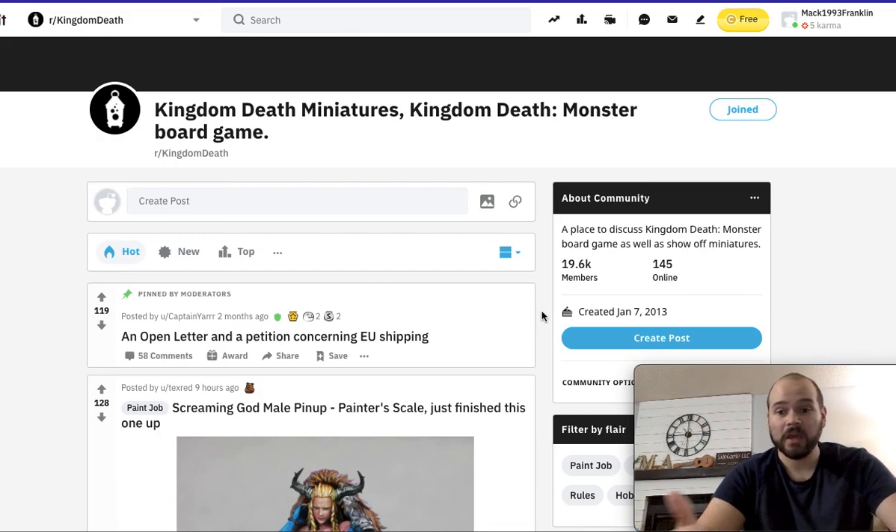You can hit anybody anywhere on Reddit, and these are the more hardcore people focused on a specific game who are willing to pay what your product is actually worth. I think this is a very useful tool.